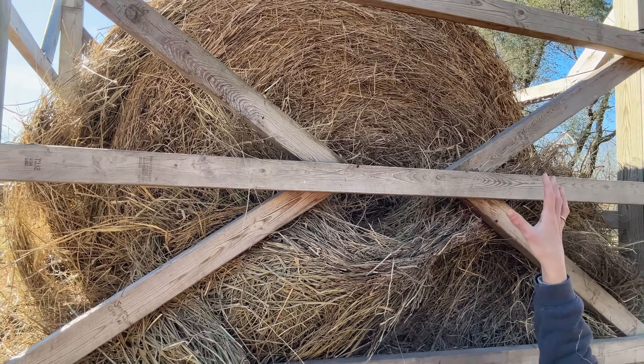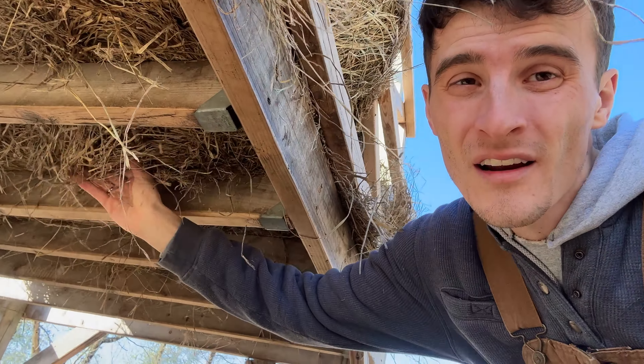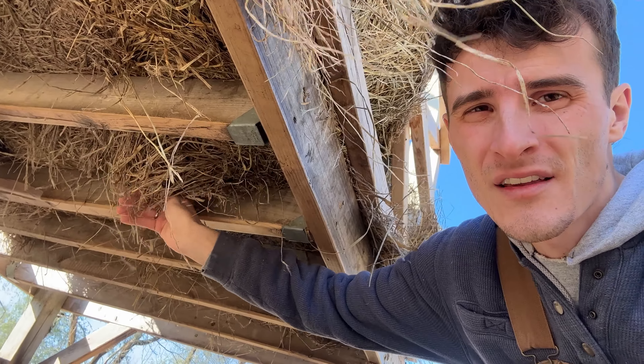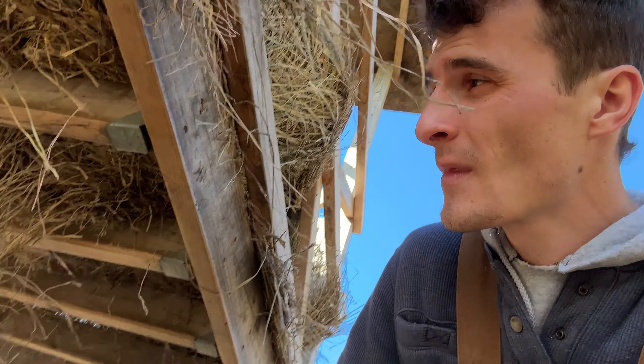I've explained it before but not with actual hay in it. So the big animals eat from up above here, on the side and stuff. And then the sheep — they go from underneath, stick their heads up and just pull it down and eat it.